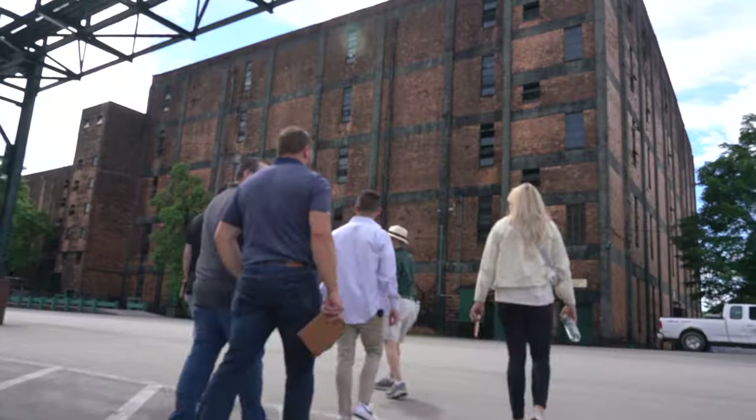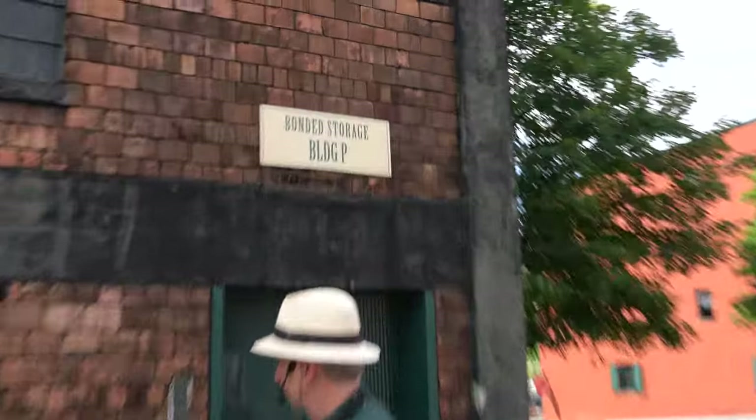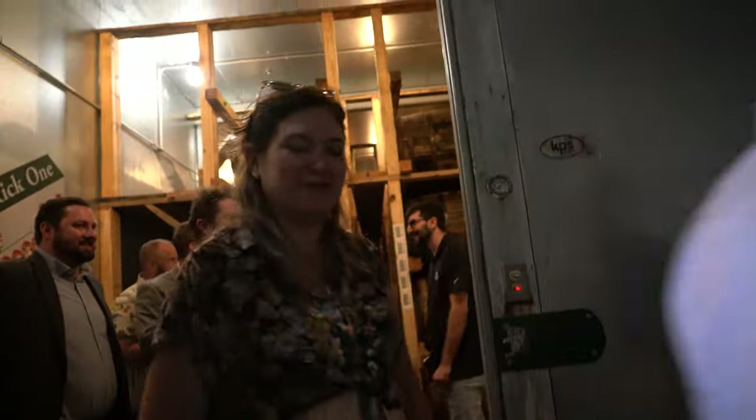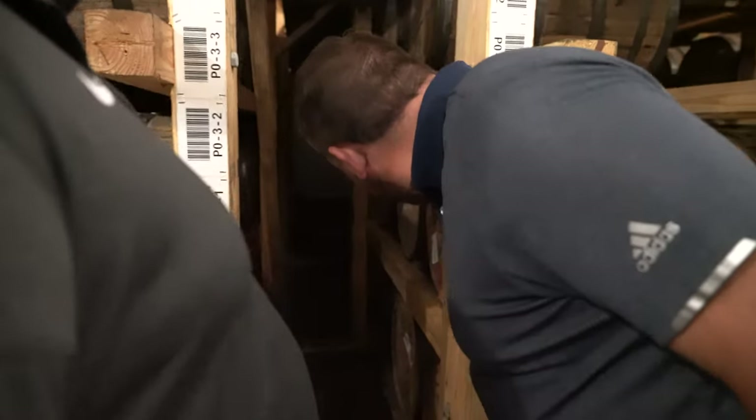Our tour brought us to the infamous Building P, where Buffalo Trace ages some of its most rare bourbon. The gilded room here is kept just above the temperature needed to create the reaction between the barrel and the liquor for aging, resulting in a remarkably slow but remarkably smooth finish. Barrels here can cost in the millions.